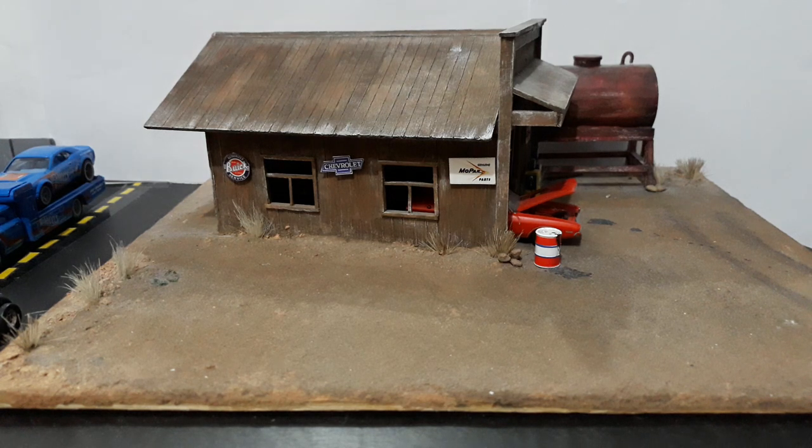Hey guys, it is Tuesday afternoon here in the Philippines and we're going to do our premium unboxing for the week. Today we're doing something a little different than what I expected. I thought we were going to be doing a couple of Time Micro Liberty Walk GTRs, but something happened with the shipping — one of them has gotten lost. I received one, the other has not arrived yet. It's supposedly in our city but it has never been picked up for delivery.